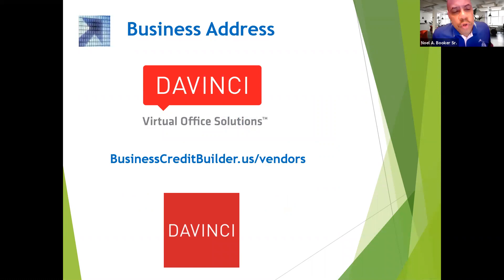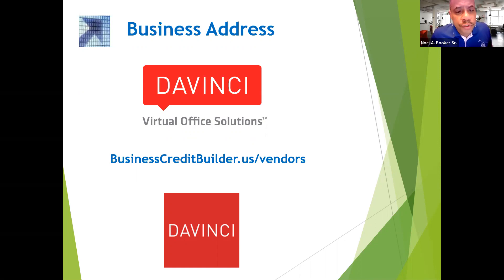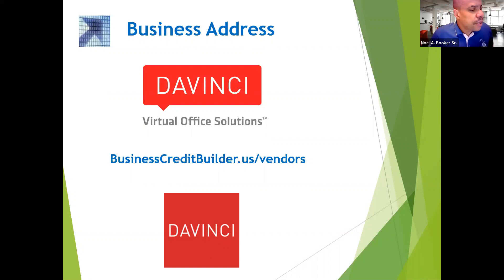DaVinci Virtual Office Solutions — that's where I recommend you get your business virtual address. You can go to businesscreditbuilder.us for instructions on how to purchase this product. On that page there are explicit instructions, a telephone number to call, a person to ask for, and the exact verbiage on how to order this product correctly. I want to make sure you do this right the first time.